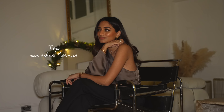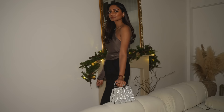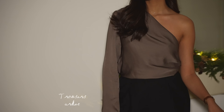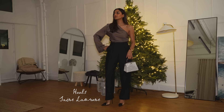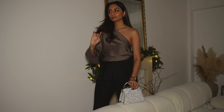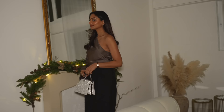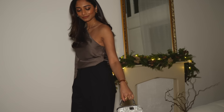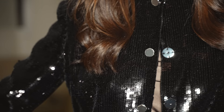I truly believe trousers and a nice top is a foolproof combo when you have no idea what to wear — an outfit I'd definitely put together when I'm stuck for inspiration and want something glam and sophisticated but comfortable. This one shoulder top from Under the Stories is very feminine and sophisticated, and paired with some nice relaxed trousers like these from Arquette, it's a real effortless and understated combination.